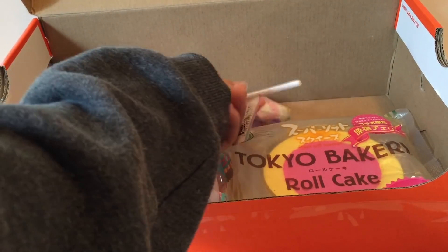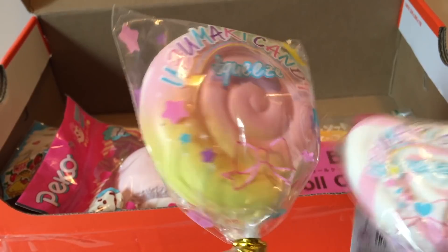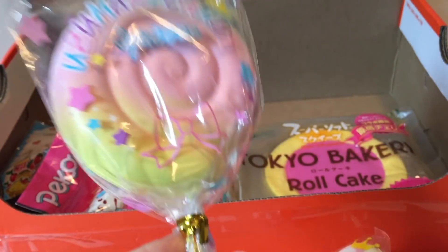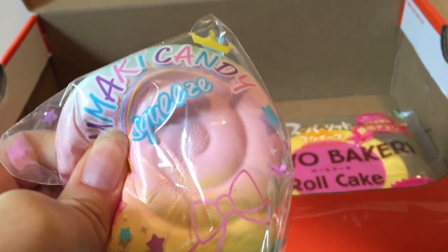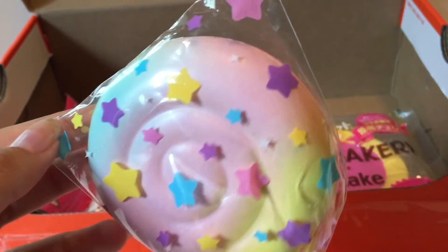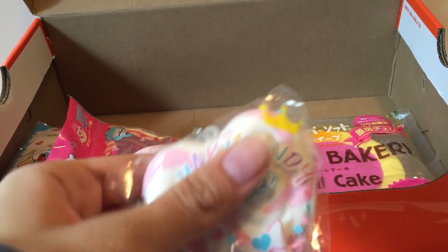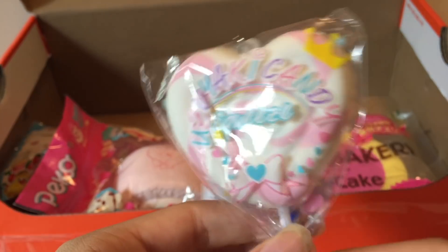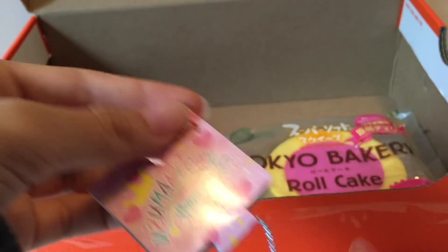Next, here are two Harajuku lollipops — here's a regular one and here's a heart one. I think there is a jumbo version of this one. I'm not going to open these. The colors of these are really nice and colorful — this one's cute — and here's the tag.